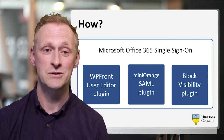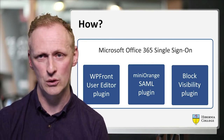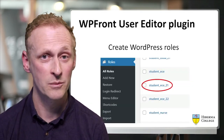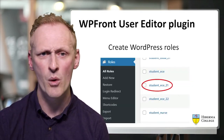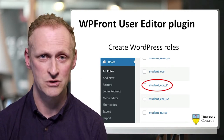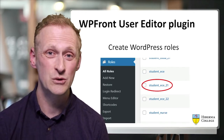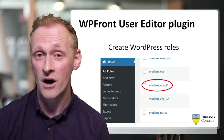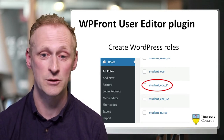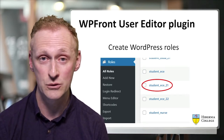Starting with WP Front User Editor — we used that to create WordPress roles. It has a lot of other functionality too. There are many plugins in the WordPress repository that can create roles, but what we liked about WP Front is that it has a lot of the features you need to build a membership site or to restrict content all in the one place, which suited a non-technical team. In this example, you can see a role being created that coincides with the cohort name we have as a student group.